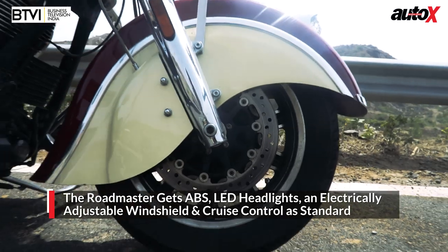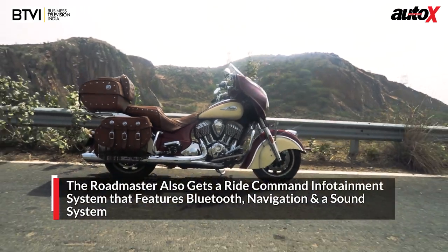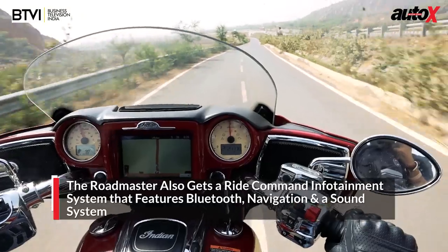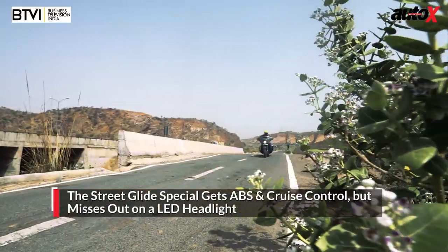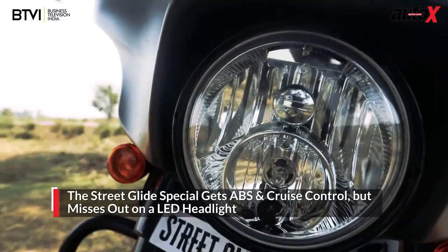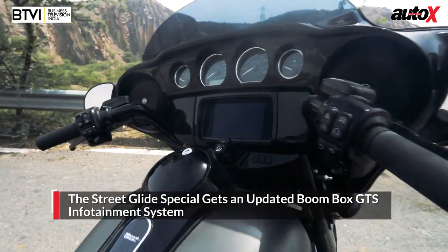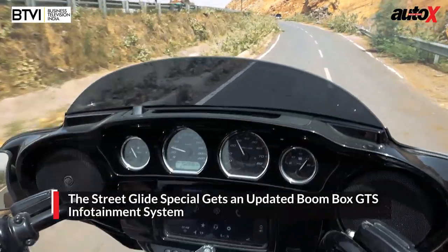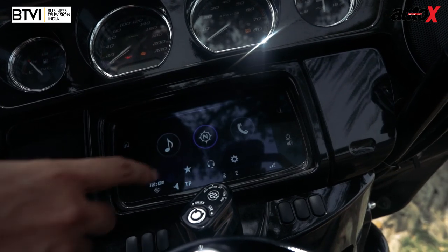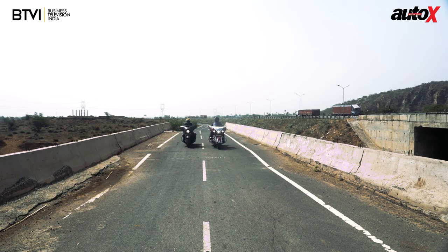Even though the Indian Roadmaster is a little older, it still gets state-of-the-art technology. Aside from the usual ABS, cruise control, and LED lights, the Roadmaster gets a wonderful Ride Command system — the speakers are wonderful and the volume is automatically adjusted according to engine noise and speed. The Street Glide Special also gets ABS and cruise control, but somehow misses out on LED lights. However, Harley-Davidson has updated their infotainment system with the new Boombox GTS — the touchscreen is much sleeker and more contemporary.